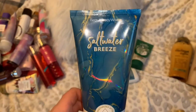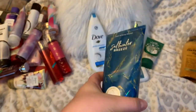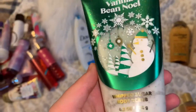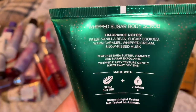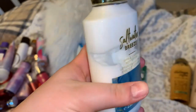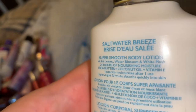We're also using the Vanilla Bean Noel scrub, which doesn't have much scent on its own — notes of fresh vanilla bean, sugar cookies, warm caramel, whipped cream, and snow kissed musk. Then the Saltwater Breeze lotion, which I'm almost finished using up — you can see how much I've used. Notes are violet leaves, winter water blossom, and white musk.